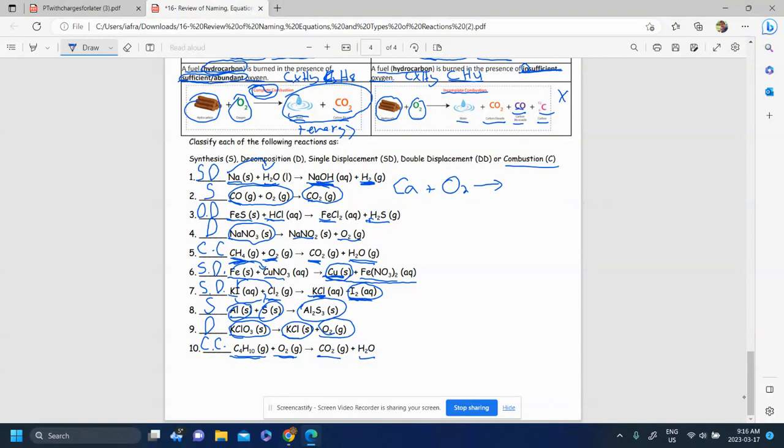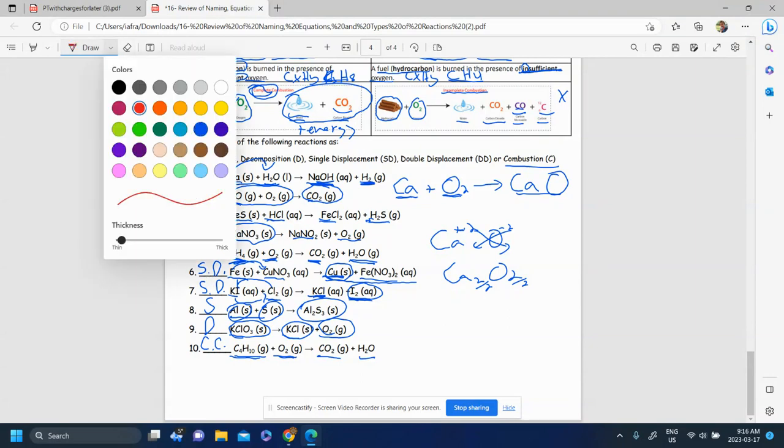You figure out there are two things, so they're probably going to come together to make one — synthesis. To find the formula: Ca is +2, O is -2, crisscross gives Ca₂O₂, reduce to CaO. You knew based on the pattern of synthesis, and you got the formula because it's a metal with a nonmetal — ionic, crisscross. Then you can balance: put a 2 here, 1 here, 2 there.